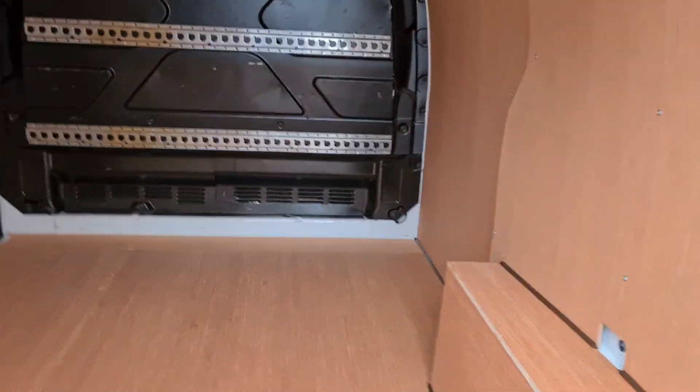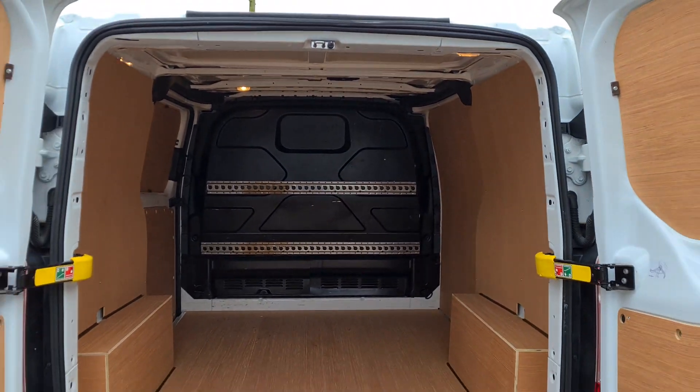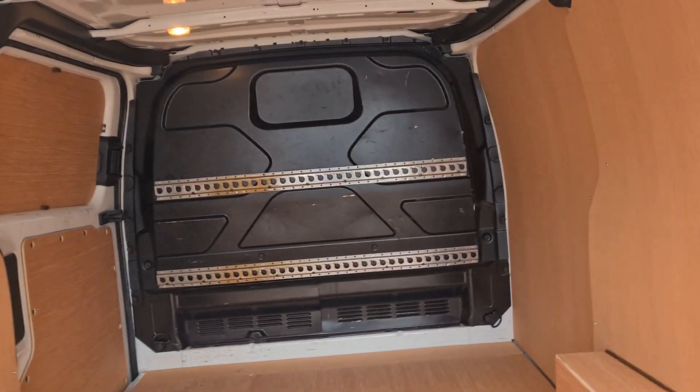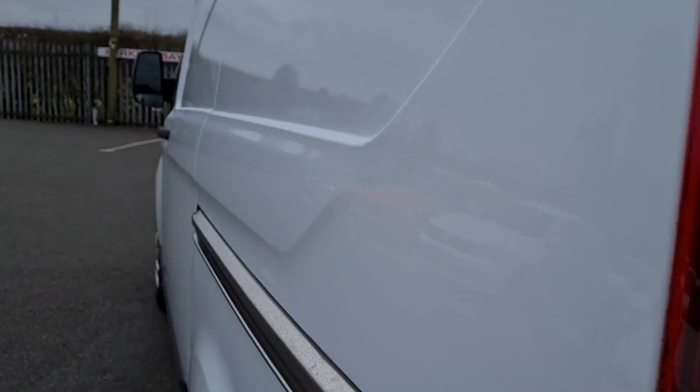Coming onto the rear of the vehicle, there's a nice clean ply lining in the back. The van is available to you as it is on the forecourt.